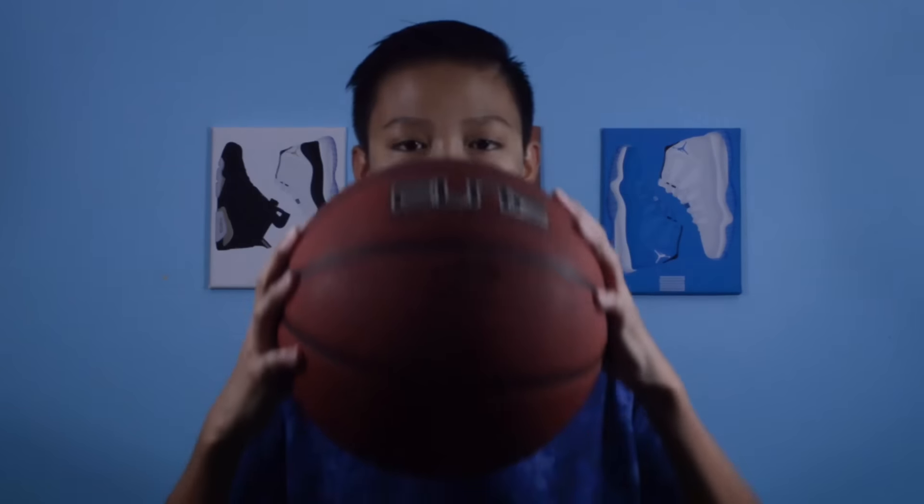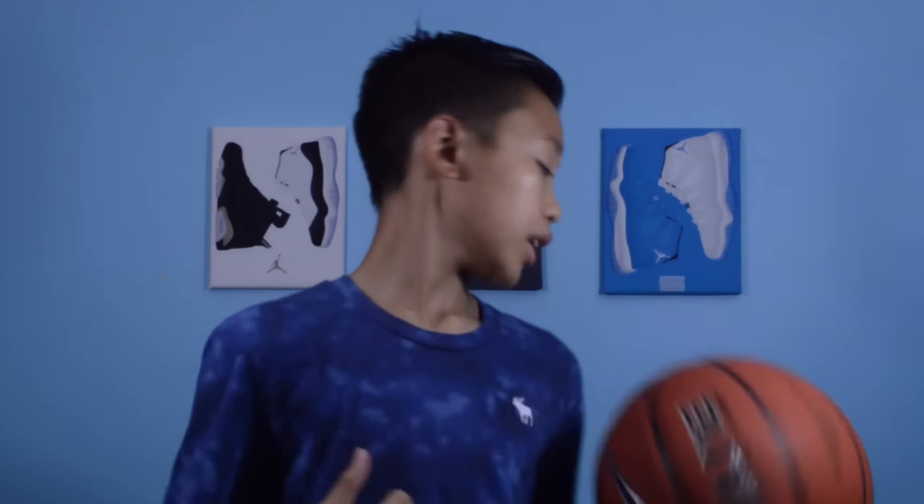I have my initials on it so no one takes it. Really dope ball. You could probably find this at Marshalls — I've seen one exactly like this, the Elite one, at Marshalls.